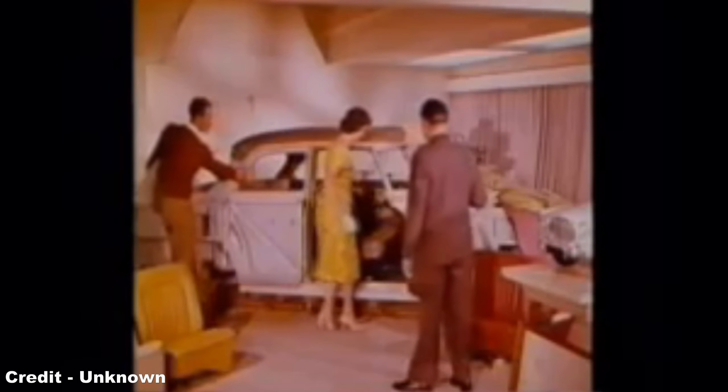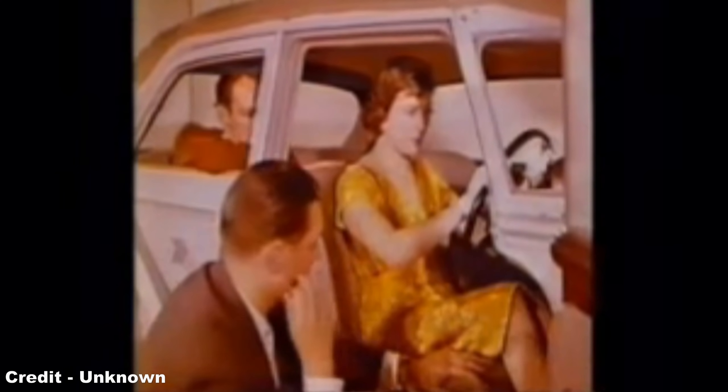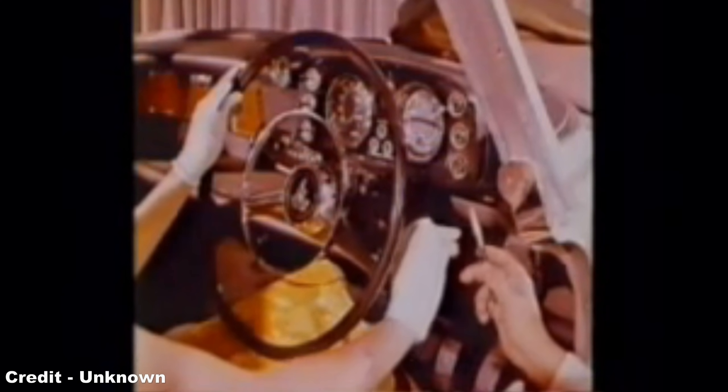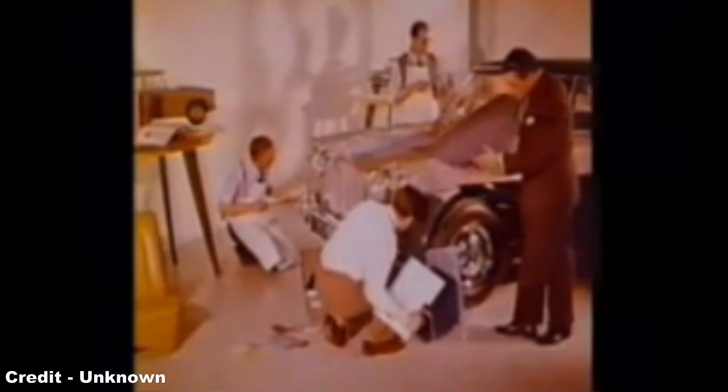The Rover P5, aside from its monocoque construction, played host to many highly advanced features, including independent rear suspension and four-wheel Lockheed disc brakes. Other proposals for the design included front-wheel drive transmission, rear engines, de Dion axles, rear-mounted transmissions, four-wheel drive, and a gearbox mounted under the seat — but sadly none of these concepts came to pass, although many would later come forward on the Rover P6 of 1963.